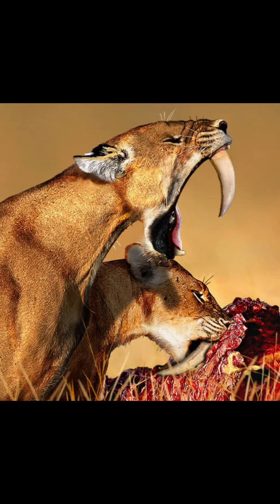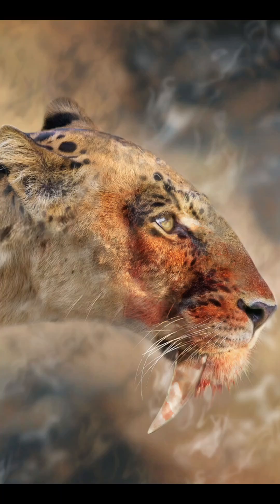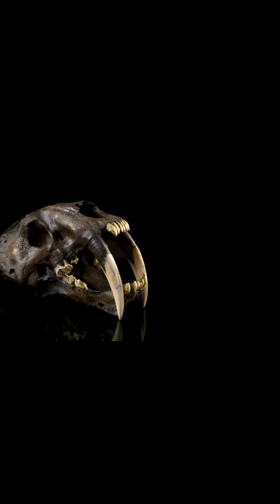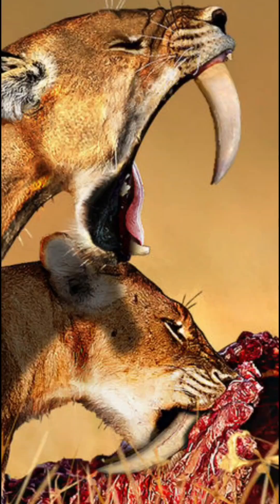This cat looked like a killing machine until you realize its teeth were made of Wi-Fi signals. Introducing Smilodon, the infamous saber-toothed cat of the Ice Age, with two fragile fangs far over 20 centimeters long, curved like daggers, and about as durable as your phone screen at 2%. One wrong bite on a bone and your fancy fangs are gone.